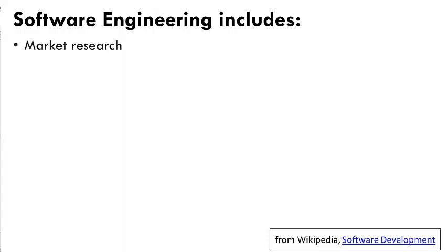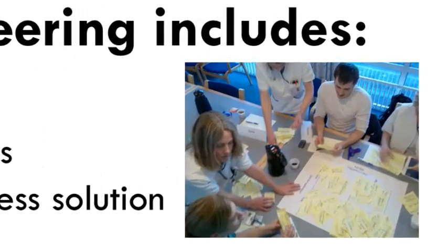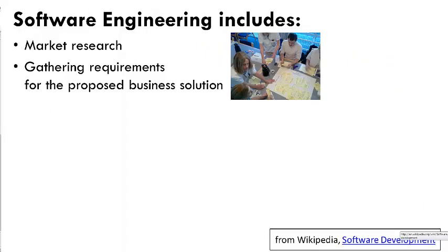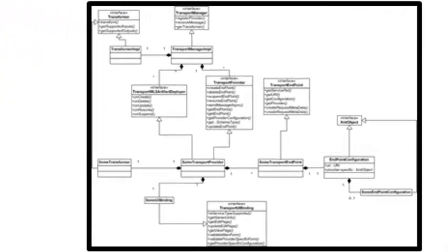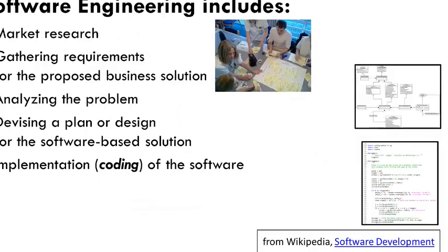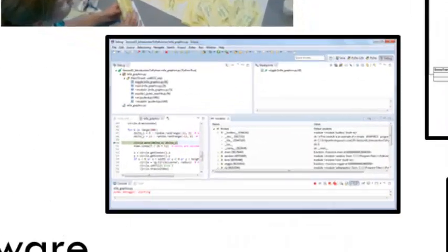First, software engineers might do market research and talk with clients and others to define the requirements for the proposed project. Then we move into what some call the software development aspects of the project. That includes analyzing the problem and figuring out a design to solve that problem, implementing that solution by coding it in some programming language, and fixing the errors — which we call bugs — found at that point.